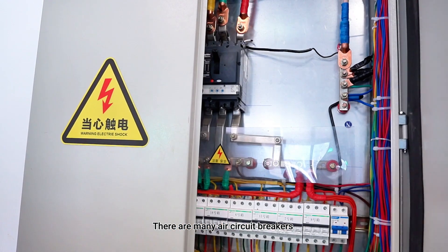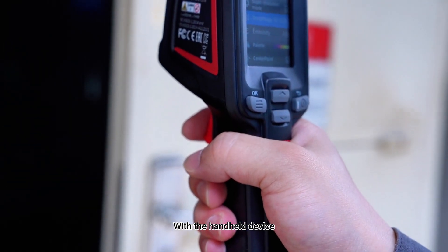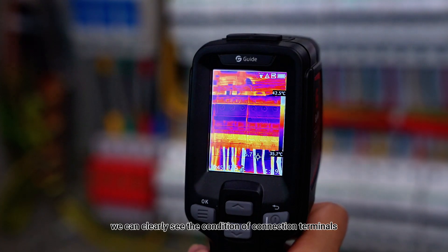There are many air circuit breakers inside low-voltage cabinets in offices or homes. With the handheld device, we can clearly see the condition of connection terminals.